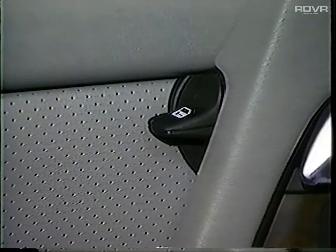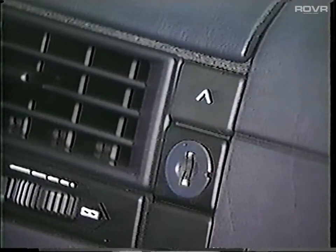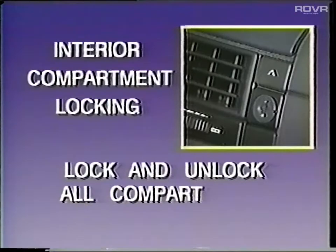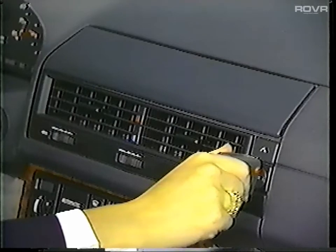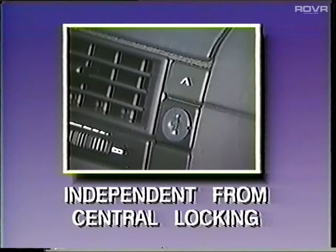Entering the R129, you'll see the interior door locking lever. The interior compartment locking system operates automatically with the regular central locking system and is effective on the instrument panel compartment, the two rear storage compartments, and the compartments between the front seats. You have the ability to lock or unlock all these compartments independently of the central locking system by inserting the master key into the lock, turning to the right, centering, and then withdrawing the key. To unlock, insert the key and turn to the left, center, and withdraw.